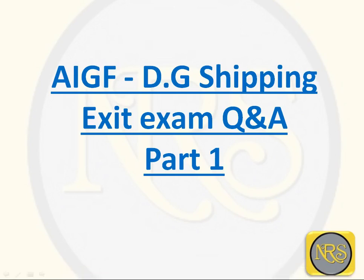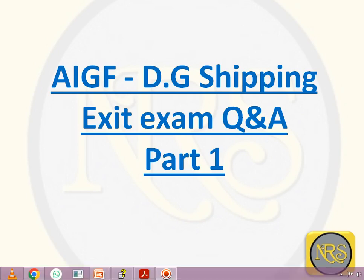Good morning friends. Today's topic is AIGF DG Shipping Exit Exam, Question and Answer Part 1.